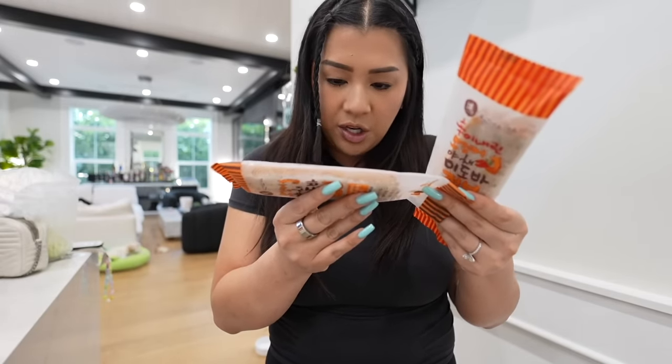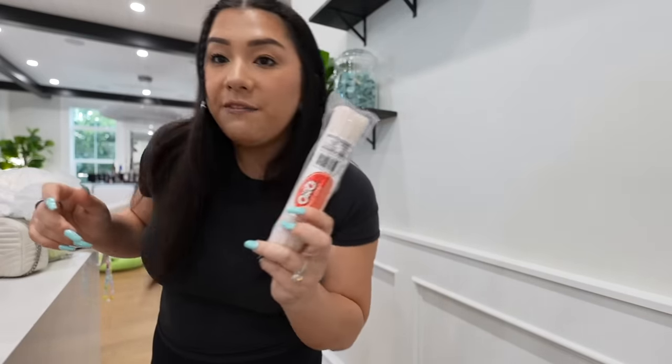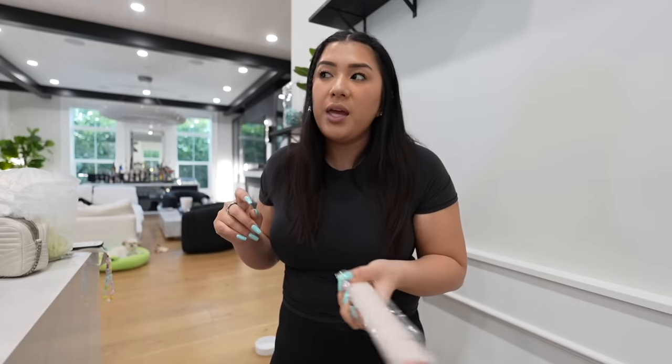They're pretty low calorie and I think they have a decent amount of protein. I got one spicy and one regular. Speaking of fish cake, I got the little pink and white fish cake — I always have fish cake in my fridge to throw in whether I'm making tteokbokki, ramen, rice, literally anything. I just like fish cake.